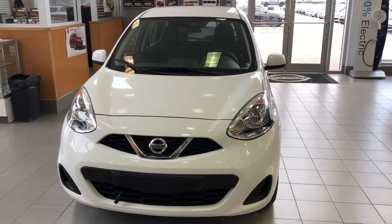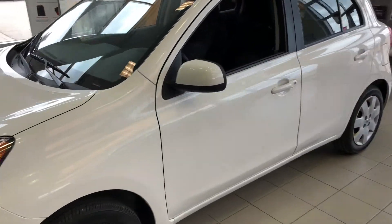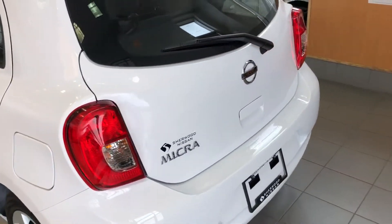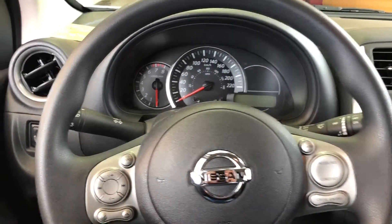Hi Donna, it's Zach from Schroed Nissan here with the 2017 Nissan Micra — this one's in white, this is the base model, just like you inquired about. And here's the inside of the vehicle.